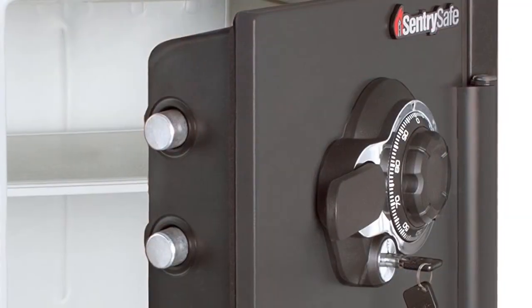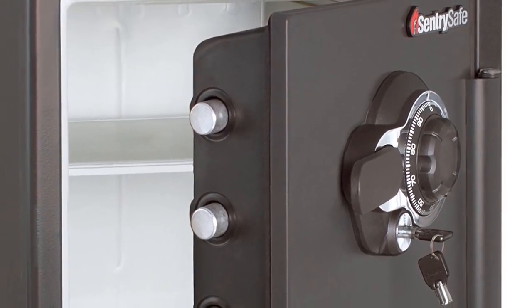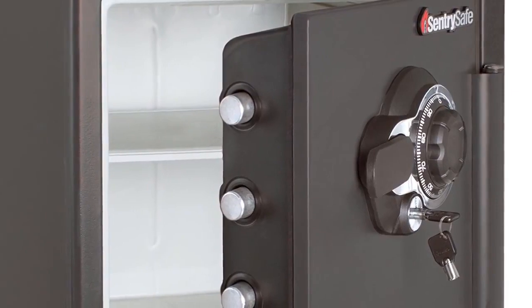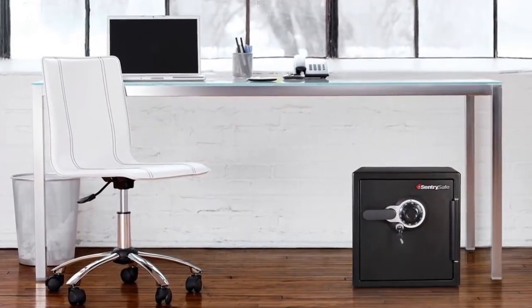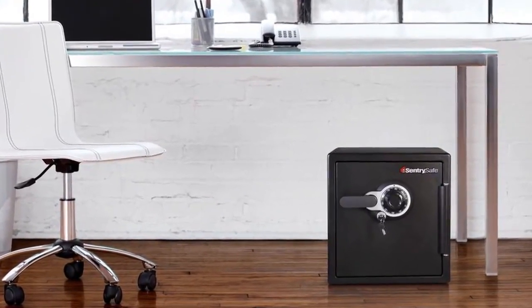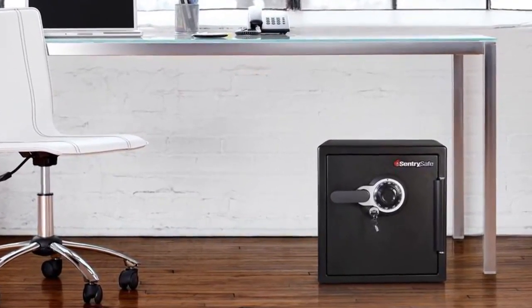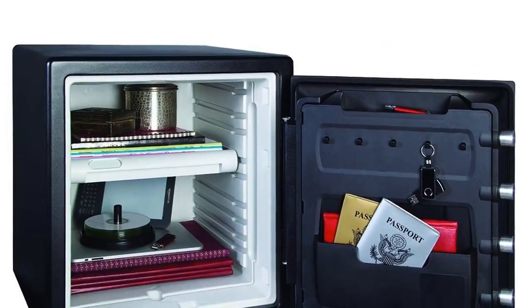The safe provides a lot of space to enclose valuable items and has an adjustable interior shelf, key rack, door tray, and door pocket. It's certified by UL and ETL to provide fire protection for up to one hour, water resistance up to eight inches for 24 hours, and digital media protection. This safe is available with an electronic or combination lock and can be bolted down with an included kit.